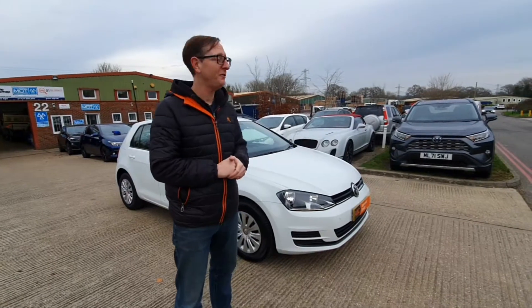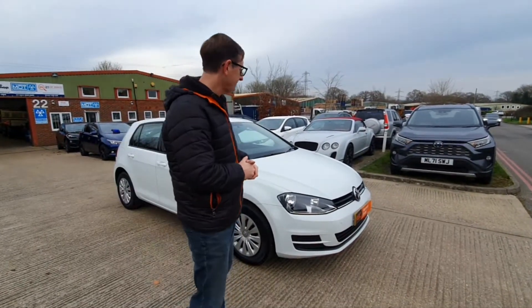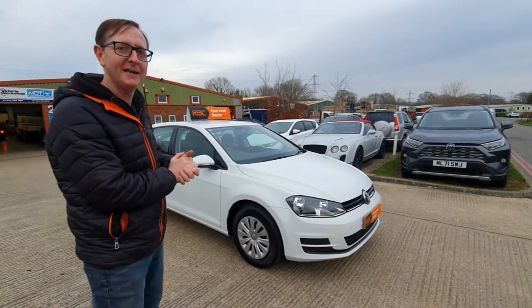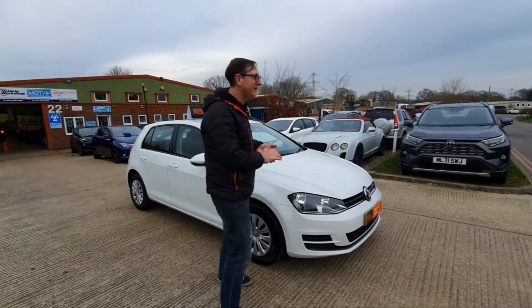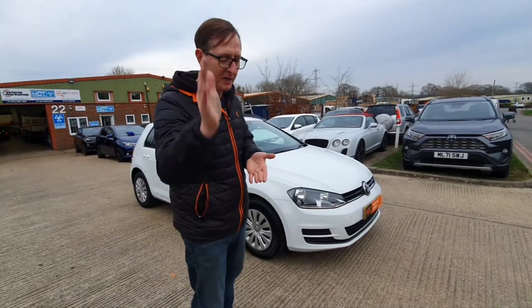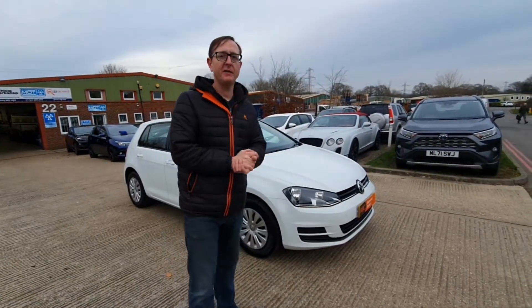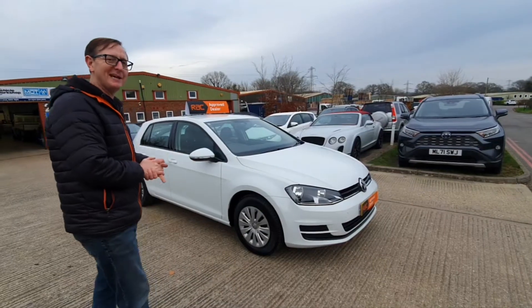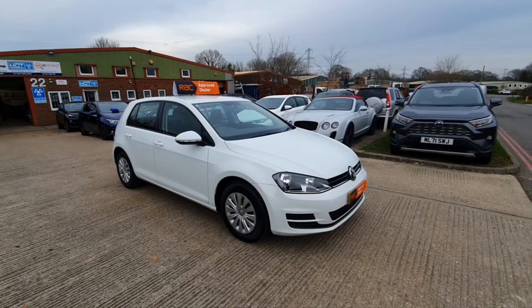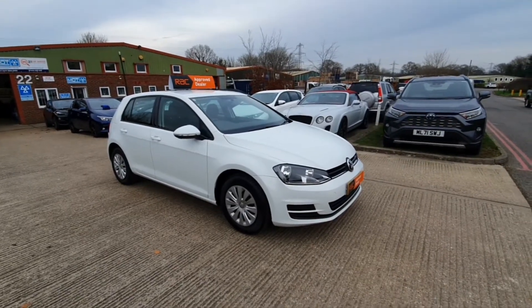A1 video walk around, 2015 65-plate Golf. Very bright this, Sam. It is very bright, very clean, very shiny. So this is how it's going to work. The lovely Samantha behind the camera — she's going to take you around the outside. I'm going to give you some stats about the car while she does that, and then we'll go inside, feature up, go for a little drive. Let's crack on.